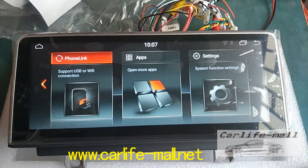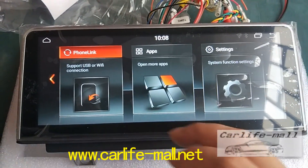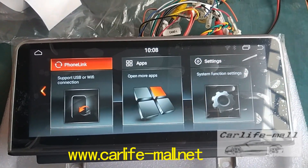So if anyone wants this screen, just contact with us. Now we offer the sample for wholesale testing.